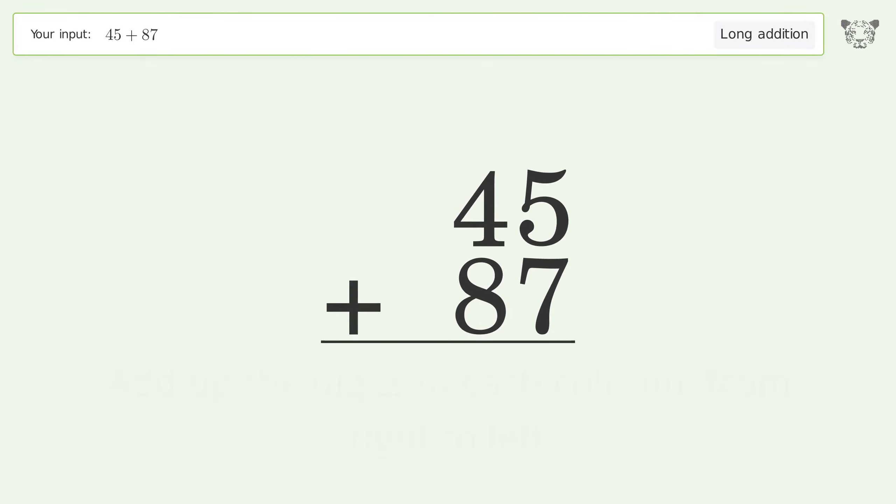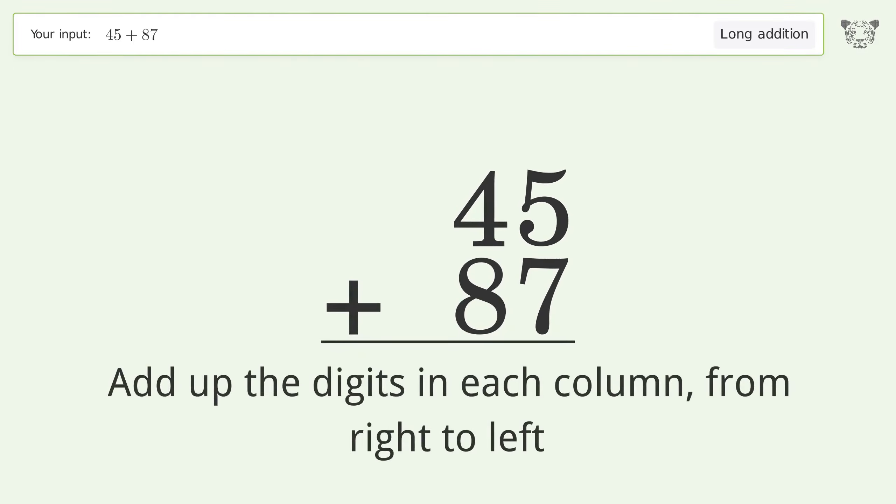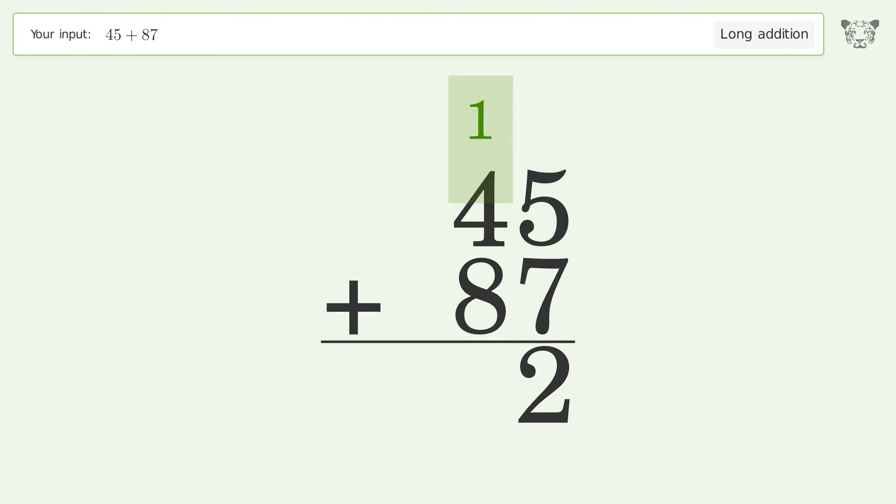Let's solve it step by step. Rewrite the numbers from top to bottom, aligned by their place values. Add up the digits in each column from right to left: 5 plus 7 equals 12, carry 1 to the tens place.